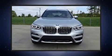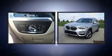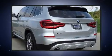Come test drive this 2021 BMW X3. It features an automatic transmission, rear-wheel drive, and a 2-liter 4-cylinder engine. Turbocharger technology provides forced air induction, enhancing performance while preserving fuel economy.